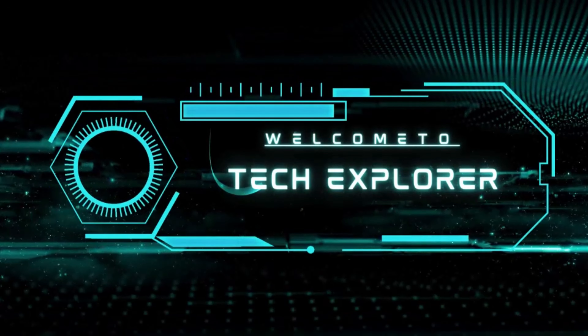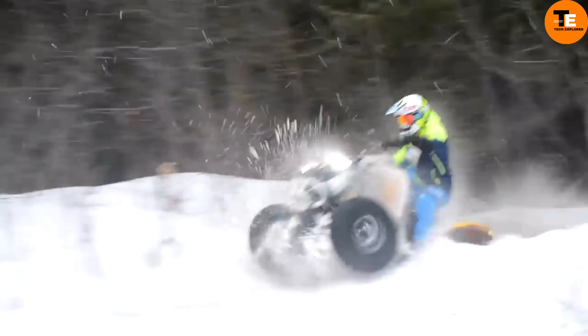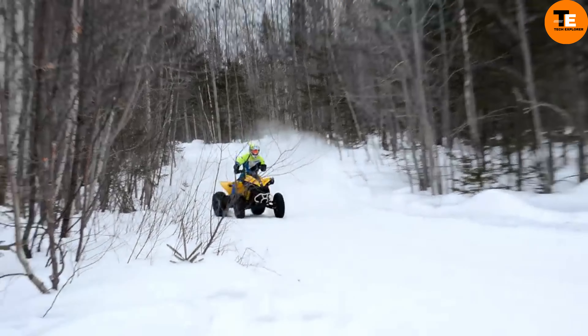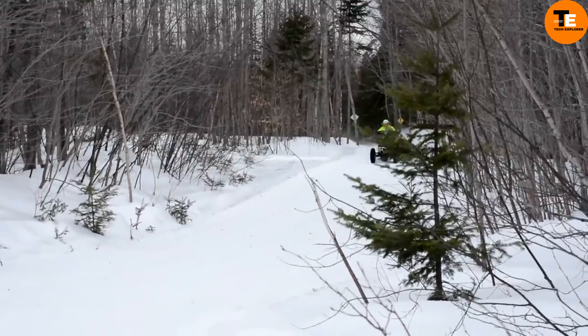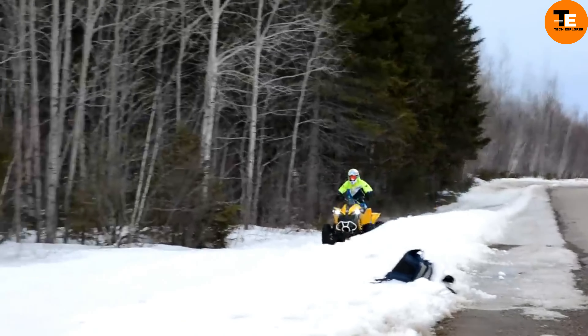Welcome to my channel, Tech Explorer. The Can-Am Renegade 1000R is a powerful off-road ATV known for its durability and race-proven performance, starting at $15,999. It features the most potent Rotax engine producing 91 horsepower. The 1000R model includes advanced handling features like a selectable 2WD/4WD system.